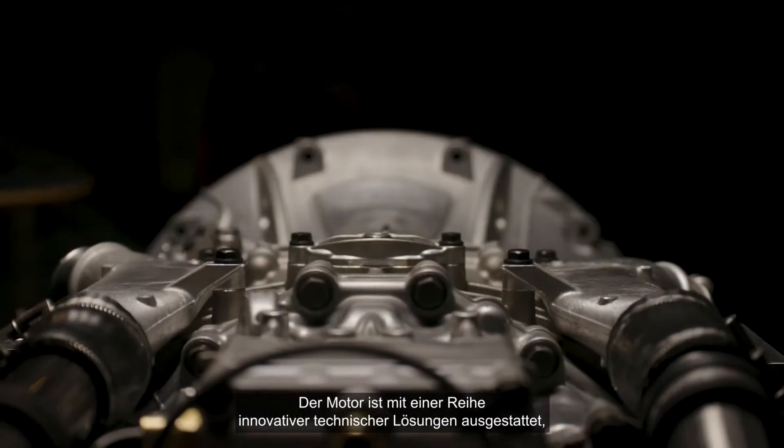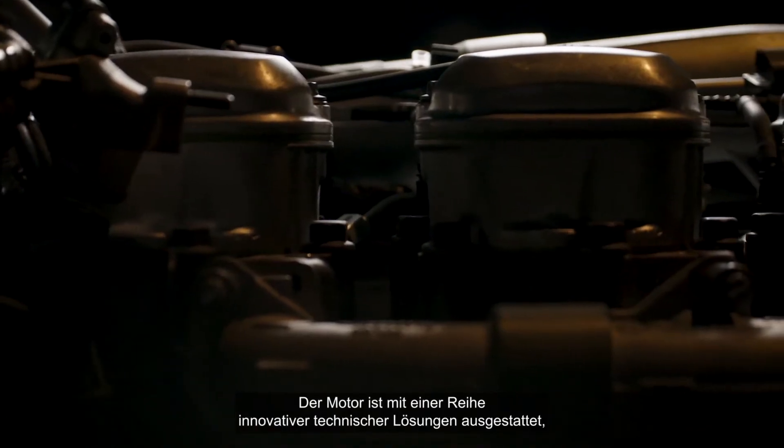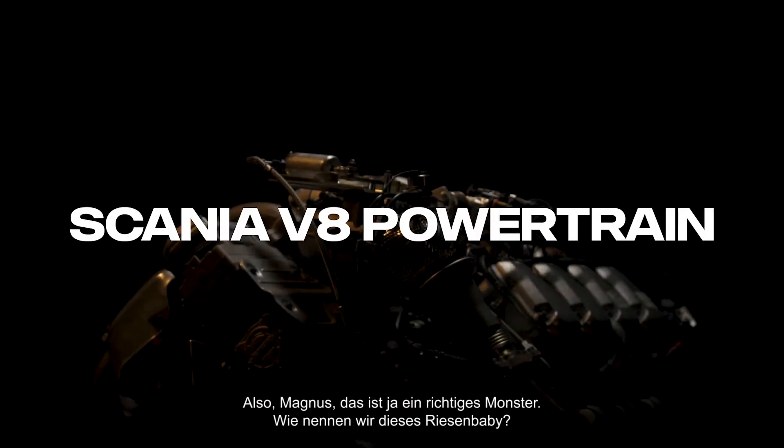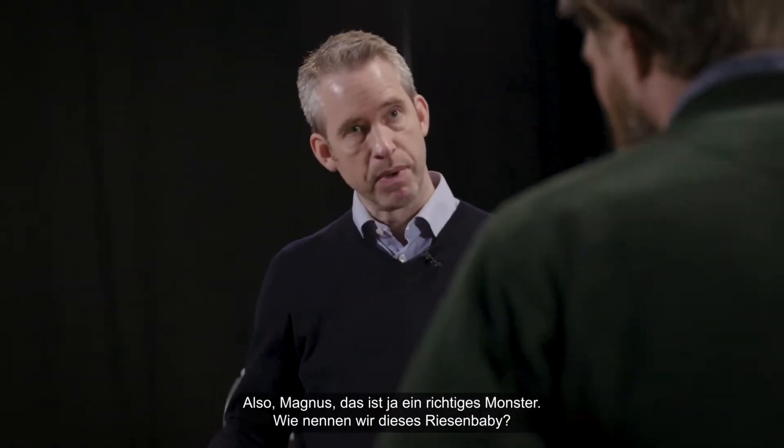This engine has been equipped with a number of innovative technical solutions that makes it stand out in terms of power and efficiency. Well Magnus, this is a monster. What would you call this baby?